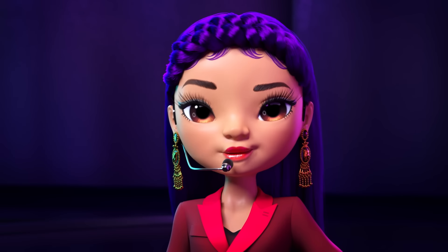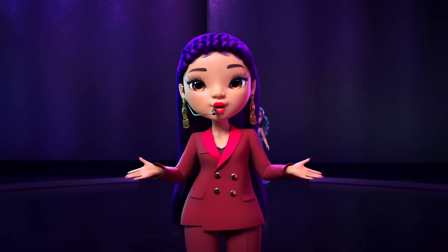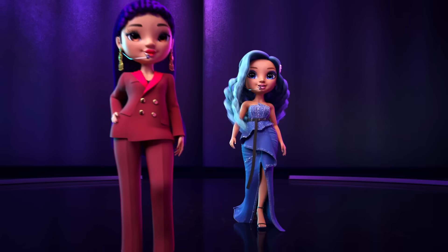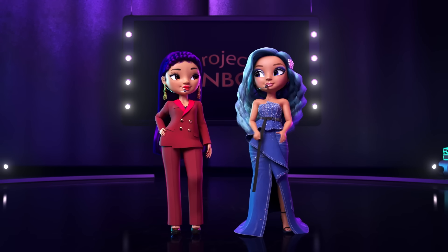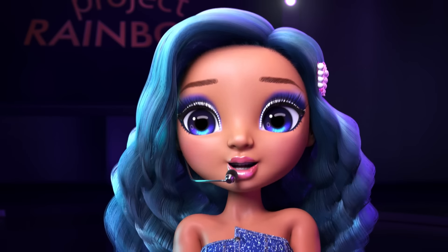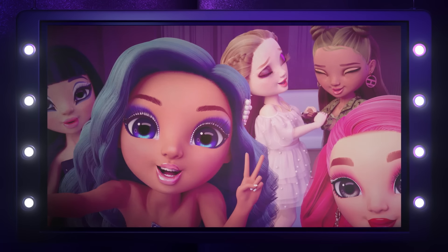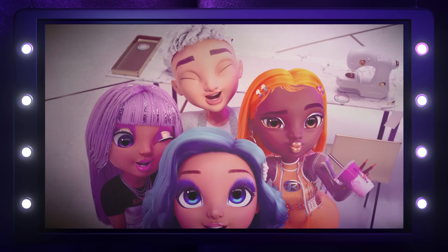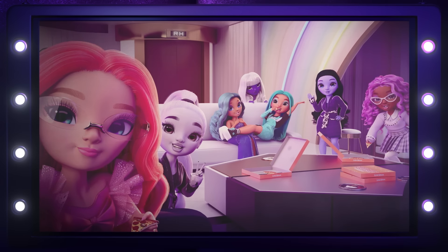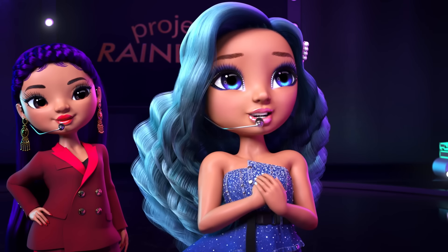We'll get feedback and judgments from them in a bit. But first, it's Skylar's collection's turn on the runway. Skylar Bradshaw, everyone! Thank you, Maria. And thank you, Project Rainbow. Being on Project Rainbow has been a dream come true — working with some of my amazing Rainbow High friends, making new friends, and of course getting to meet one of my heroes, Maria Garcia. Project Rainbow built up my confidence as a designer.